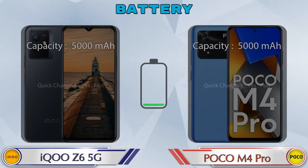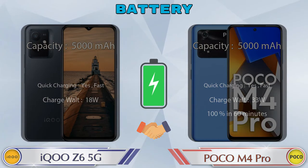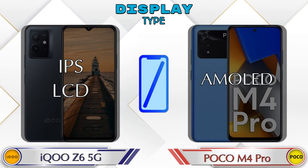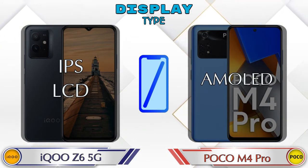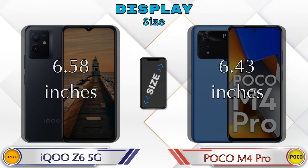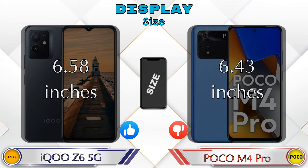Here are the complete details about the battery. Now let's see the information about the display. If we talk about display type, iQOO Z6 5G has an IPS LCD display and POCO M4 Pro has an AMOLED display. Display size: iQOO Z6 5G has 6.58 inches and POCO M4 Pro has 6.43 inches.